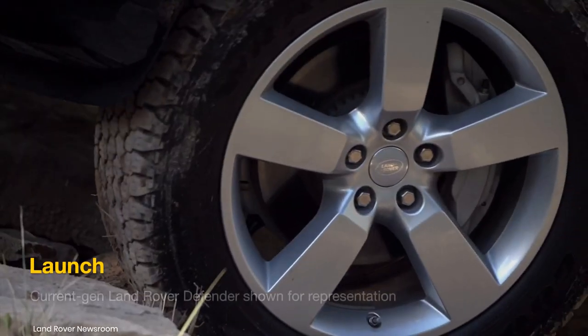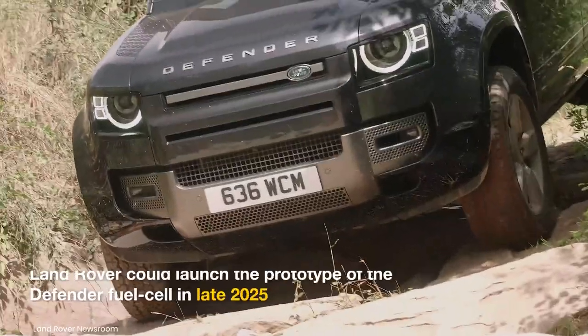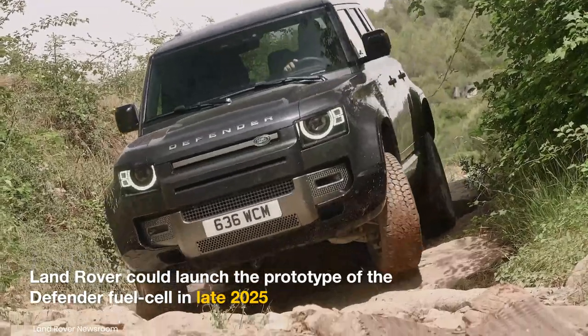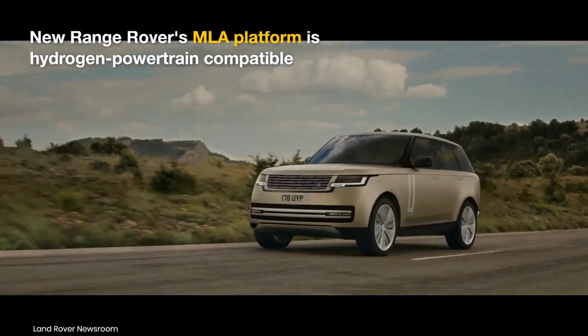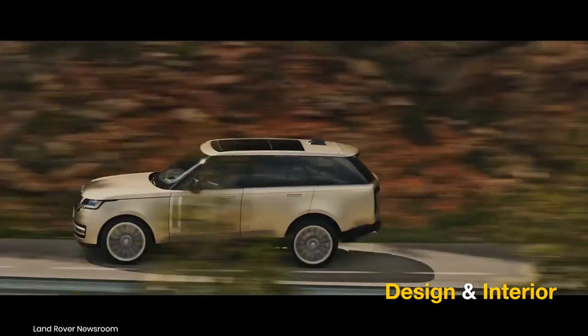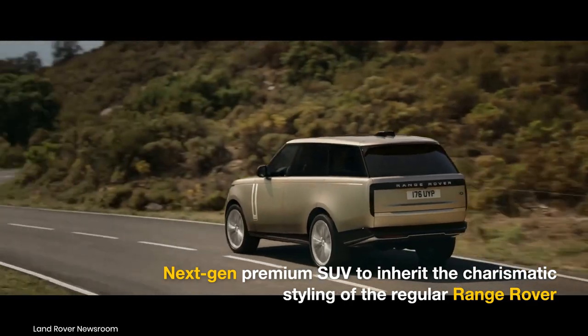Auto Express reported that the all-electric Defender will arrive in 2025, with Land Rover likely launching the first prototype of the Defender Fuel Cell later the same year. An Autocar report cited Range Rover product chief Nick Miller admitting the MLA platform's capability of supporting a hydrogen powertrain. Range Rover's hydrogen version should look just as polished and classy as the conventional model, but with some subtle differences.